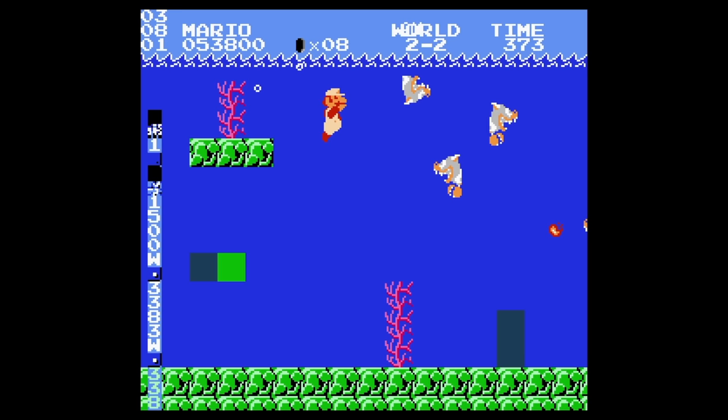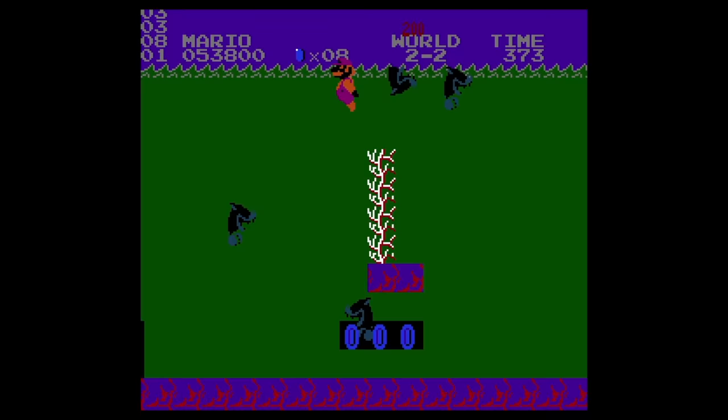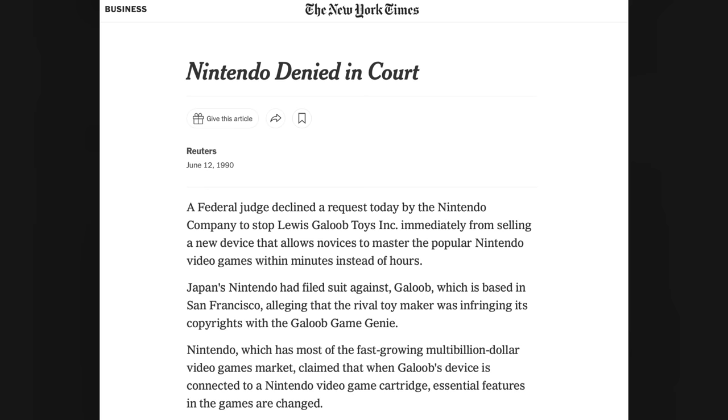Ultimately, the case was not successful for Nintendo. The court found that since the changes the Game Genie made were not permanent, it was, in fact, not creating derivative works. This was a very high profile case for the time, which is still cited today. In the end, Galoob came out on top, costing Nintendo approximately 15 million dollars.